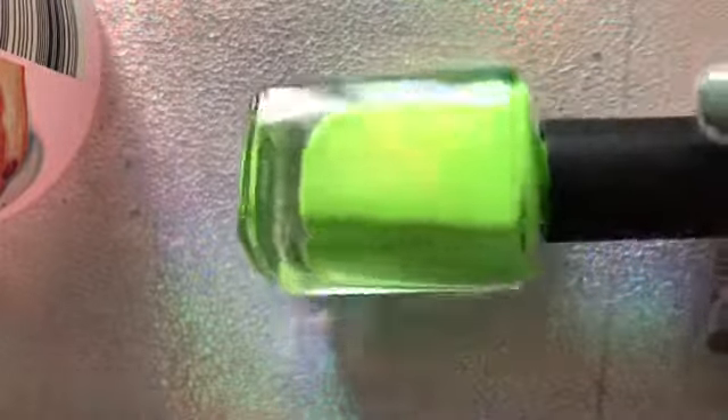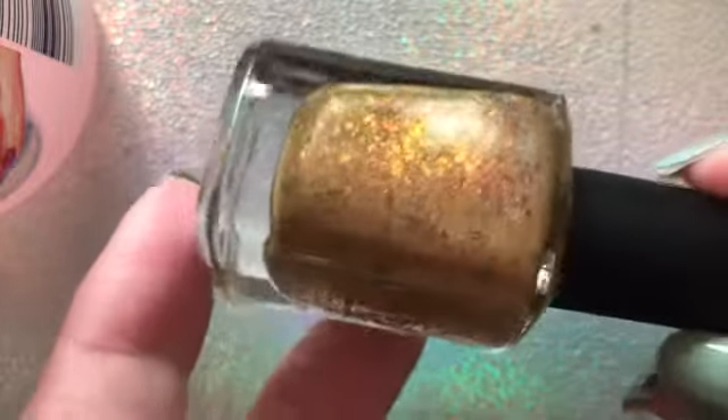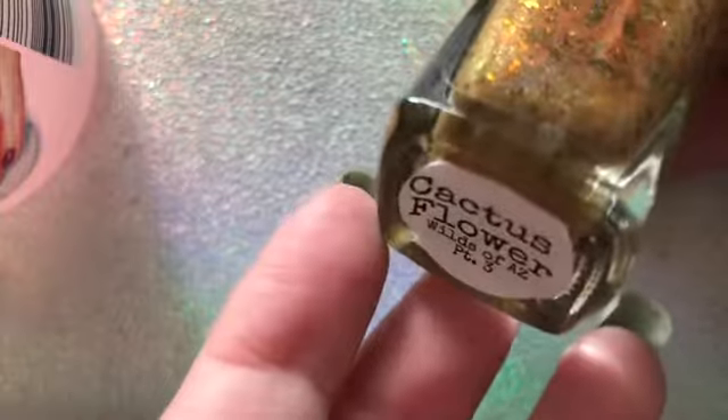Now we have another Rogue Lacquer and this is 'One in a Melon.' If you've been here for a while on this channel you know I love all things green, and green and pink is a combination I didn't know I needed. Next is 'Down the Rabbit Hole' - this is the brightest highlighter polish color in the world and this is going to be a summer polish for sure. And this is another Rogue Lacquer called 'Cactus Flower' - it is such an autumn shade and you will see this very soon in an autumn video.